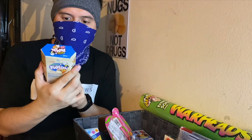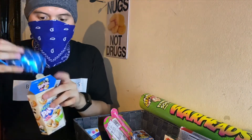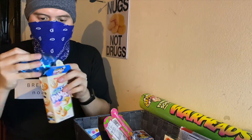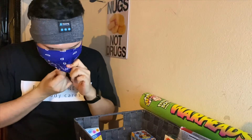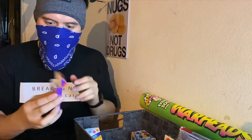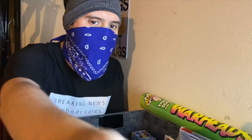Hello Panda Vanilla Cream Filled Cookies — bite size. Let's try these. These are really good! Bean Boozled Jelly Beans — contains weird and wild flavors. I don't know what flavor this is, it just tastes a little weird, a little strange.